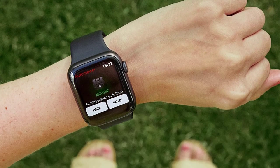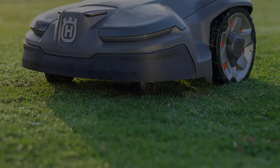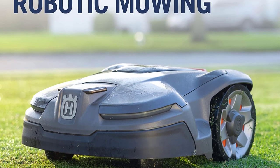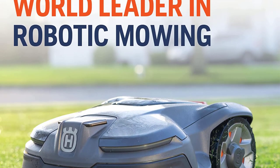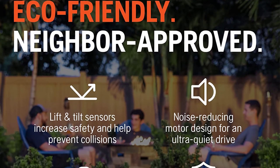10-year mobile data contract included. Standard on X-Line and 500 series, optional for all 300–400 series. The included Automower® Connect 10-year contract only applies if a third party provides sufficient mobile coverage in the area.